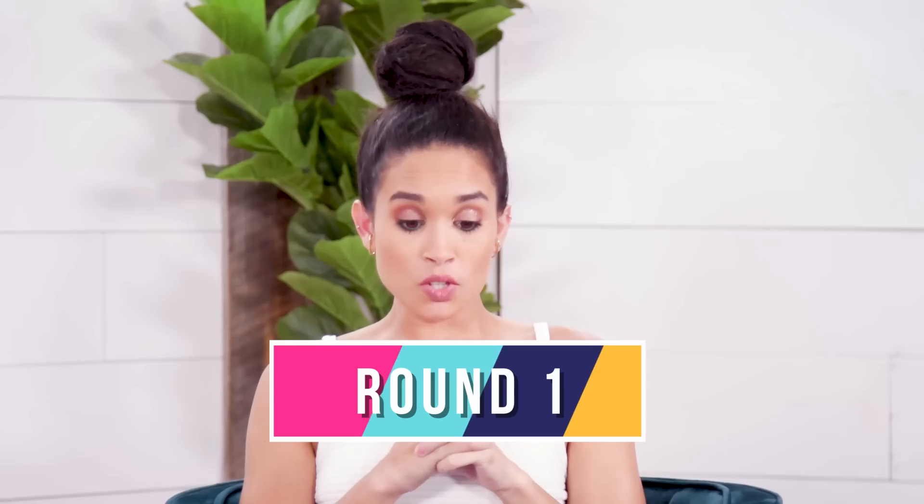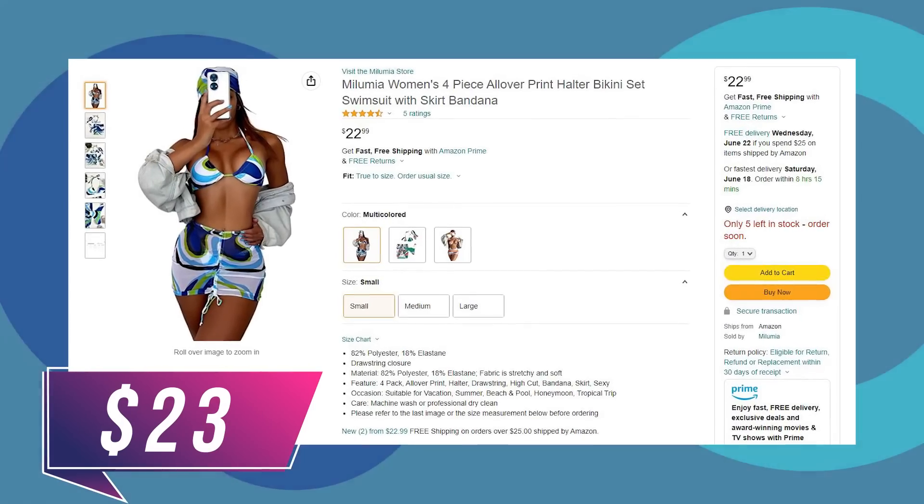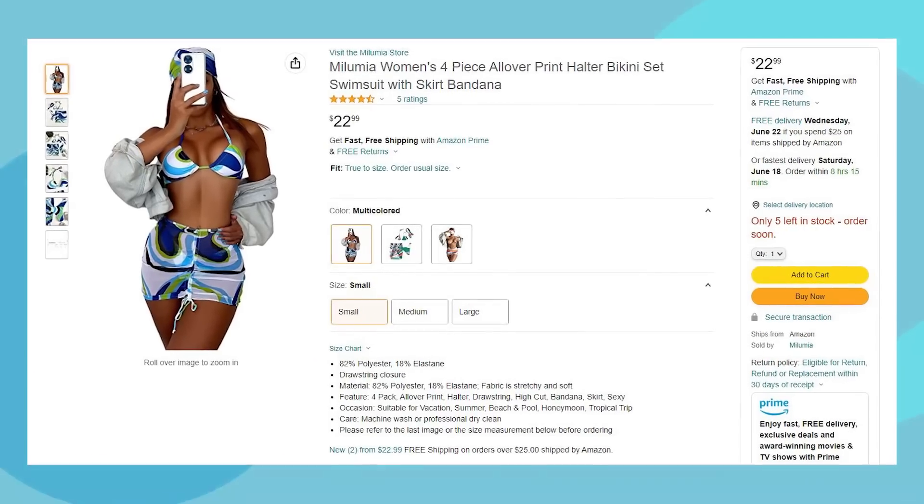First up — you are opening up the Malumia Women's Four Piece All Over Print Halter Bikini Set Swimsuit with Skirt Bandana. Four piece? So top, bottom, head... What's a skirt bandana? It's like a bandana for your butt. You sounded really convincing — I've never heard that term. It was a lie.